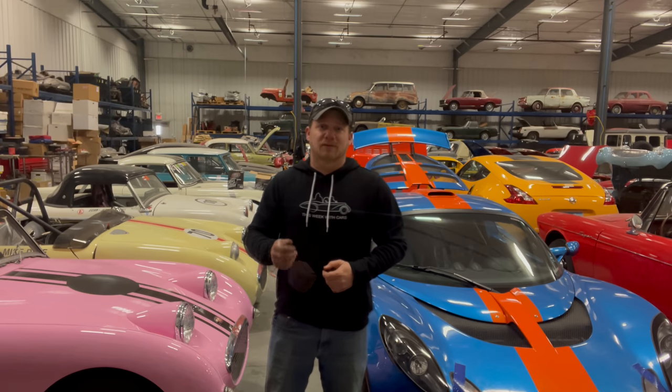My channel features me working on cars, racing cars, taking cars to car shows, and sometimes just driving them around or giving you a history lesson about them. When I am working on my cars, I seek to make this channel educational and hope that you learn something every single time you watch one of my videos. For all of those who have been subscribed to my channel for a long time, thank you. And for all of those seeing my channel for the very first time, here's what you've missed over the last year.